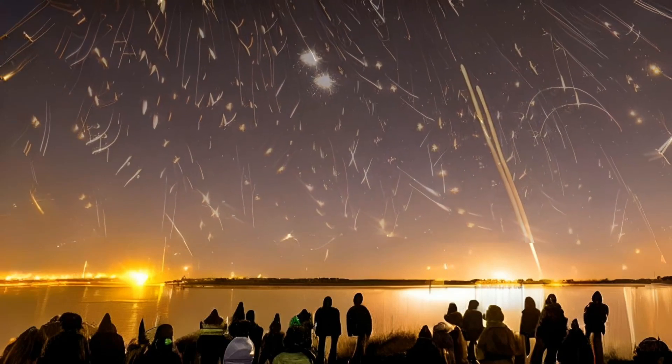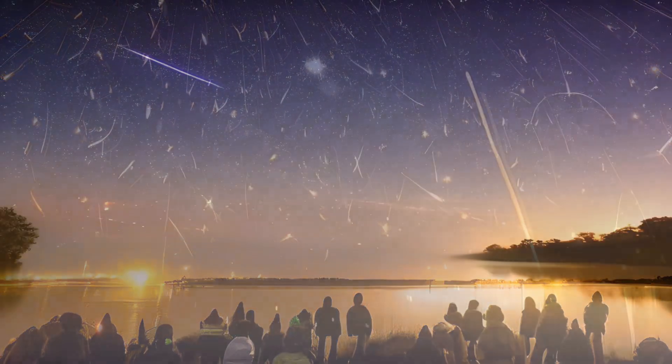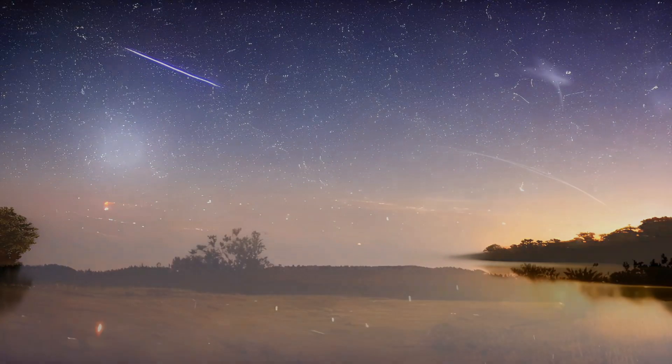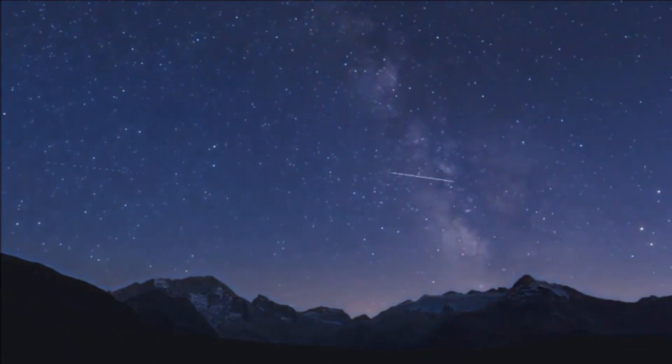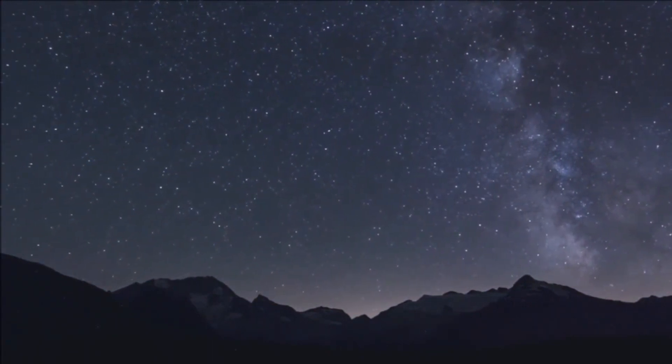It's an excellent idea to go meteor watching with a friend so that you can each look in a separate direction, allowing you to observe more meteors than if you were looking alone. Give yourself at least an hour, if not longer, to observe, as your eyes need roughly 20 minutes to become used to the dark. Don't give up if you can't observe at 2 a.m. and are disheartened by the fading gibbous moon in 2022. In the early evening, when Gemini is close to the eastern horizon, you won't see as many Geminid meteors, but the greatest time to try to catch an earthgrazer is in the evening, so you might still take a look.